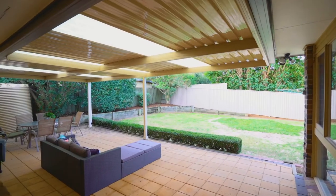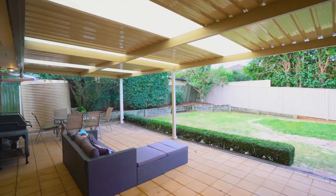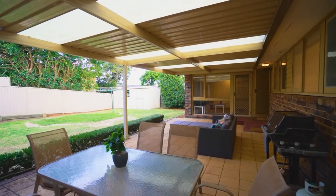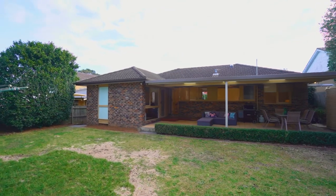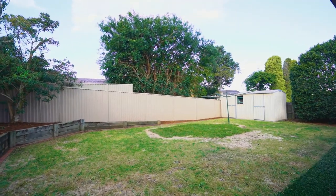The outdoor area is just fabulous, complete with an undercover alfresco area perfect for entertaining your guests all year round. The backyard is of generous size — enough room for the kids to play, yet low maintenance.